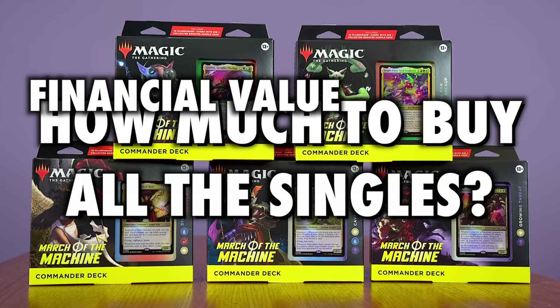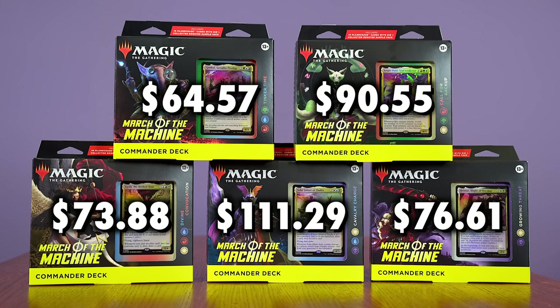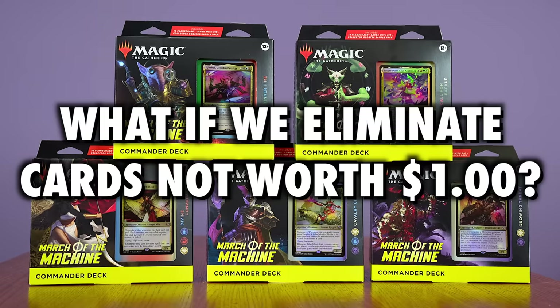If you were to buy all the singles within each Commander deck as of the day of release: for Growing Threat, you would have to pay $76.61; for Cavalry Charge, $111.29; Divine Convocation would cost $73.88; Call for Backup, $90.55; while at the very bottom, Tinker Time would be $64.57 — which is still more than the price of the deck. But when you have 100 cards, that overall price is going to be high even if a lot of those cards don't have high individual value.